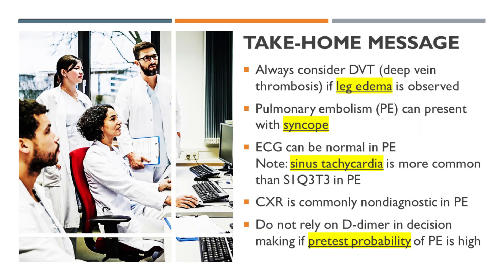Take-home message. Always consider deep vein thrombosis if leg edema is observed. Pulmonary embolism can present with syncope. ECG can be normal in pulmonary embolism — note that sinus tachycardia is more common than the S1Q3T3 pattern. Chest x-ray is commonly non-diagnostic in pulmonary embolism. Do not rely on D-dimer in decision-making if pretest probability of pulmonary embolism is high.